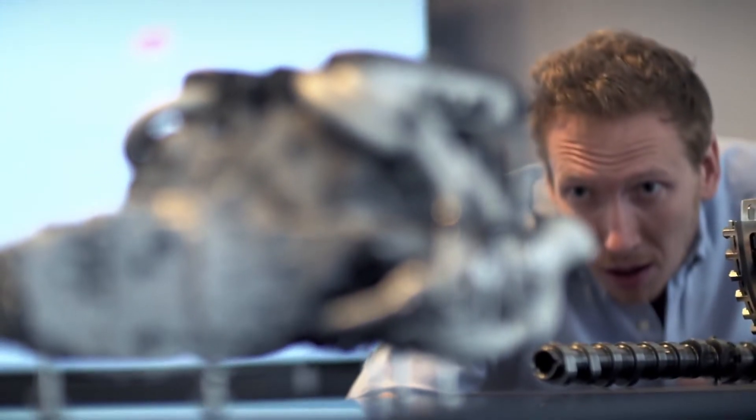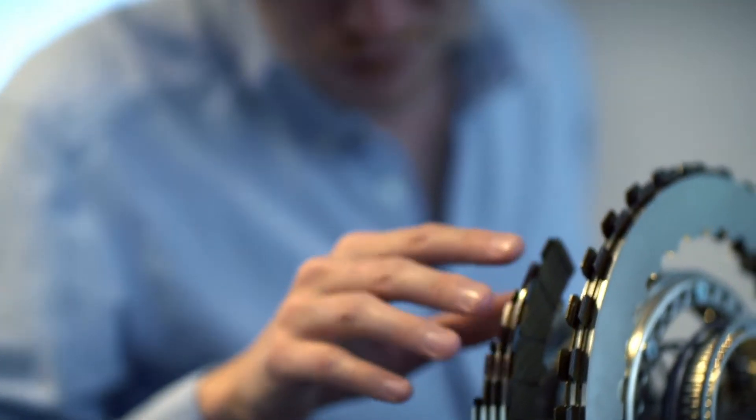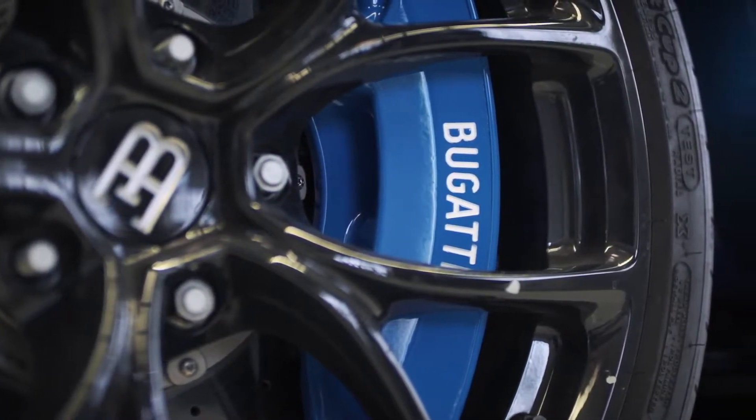I could see the car for real, and this was a great help for me to develop the project, because you don't see everything in pictures. There I could actually feel the curves, see what the car actually really looked like, and this was a great boost for me to recreate the best model ever in Technic.